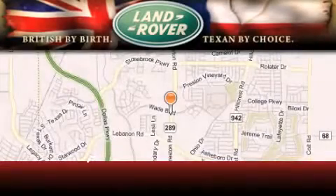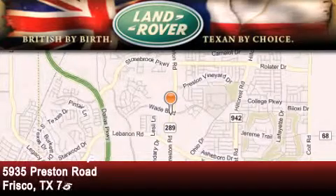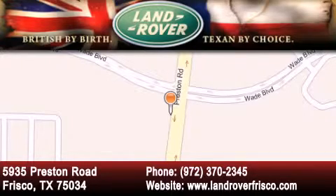Welcome to Land Rover Frisco — an adventurous and truly unique driving experience. We are British by birth and Texan by choice. Come in today.